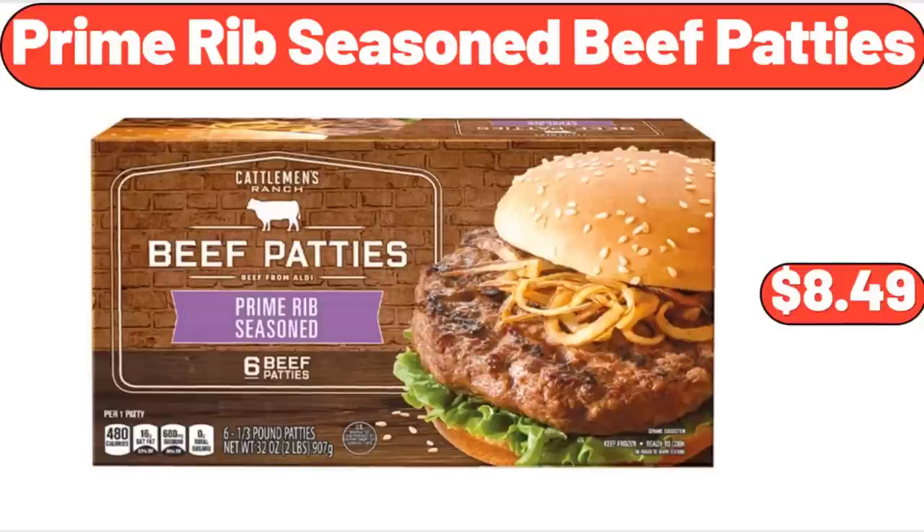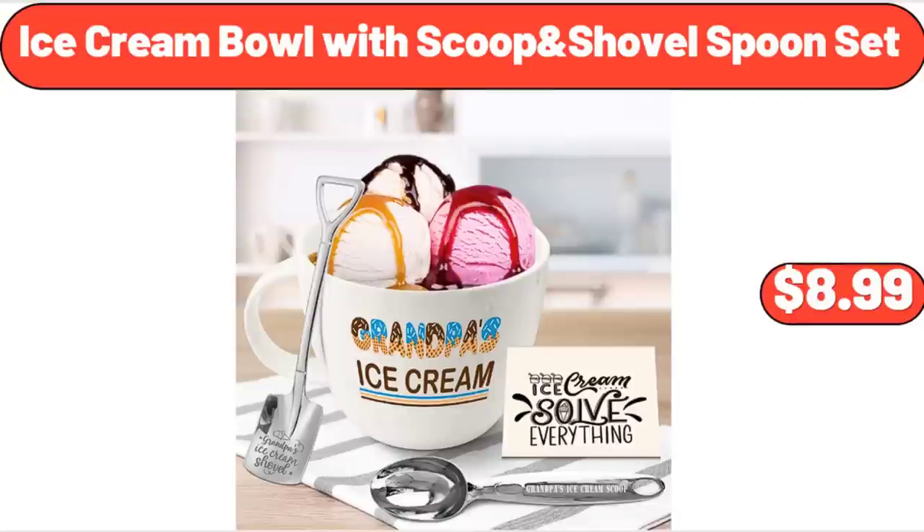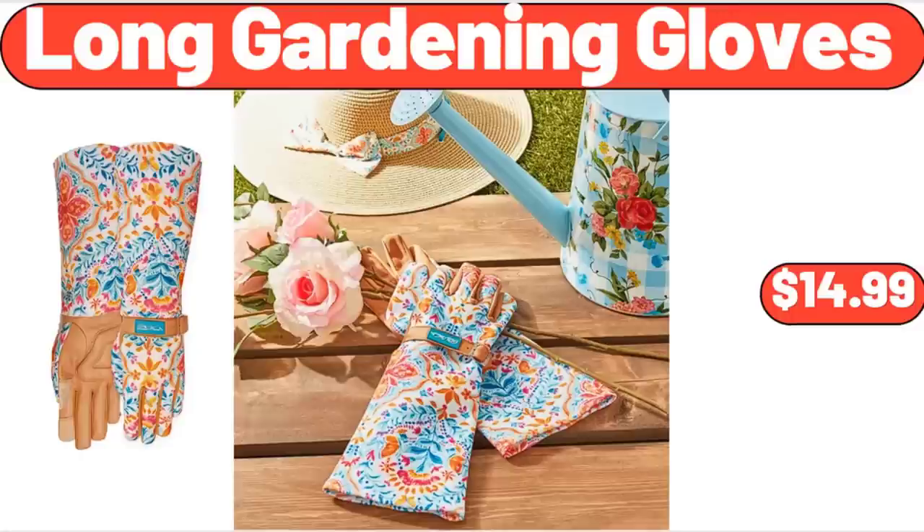Prime Rib Seasoned Beef Patties, $8.49. Ice Cream Bowl with Scoop Shovel Spoon Set, $8.99. Long Gardening Gloves, $14.99.